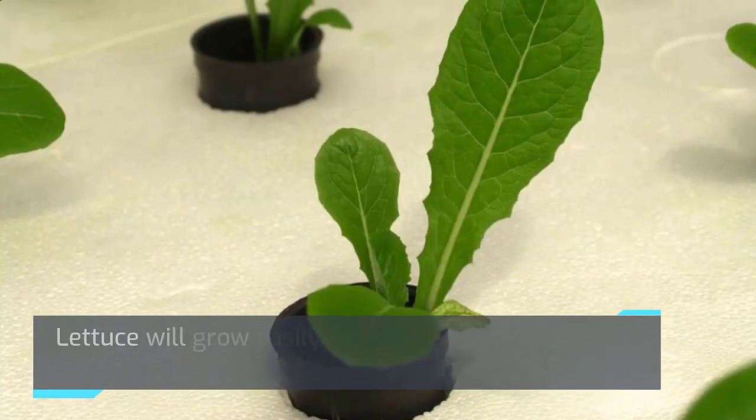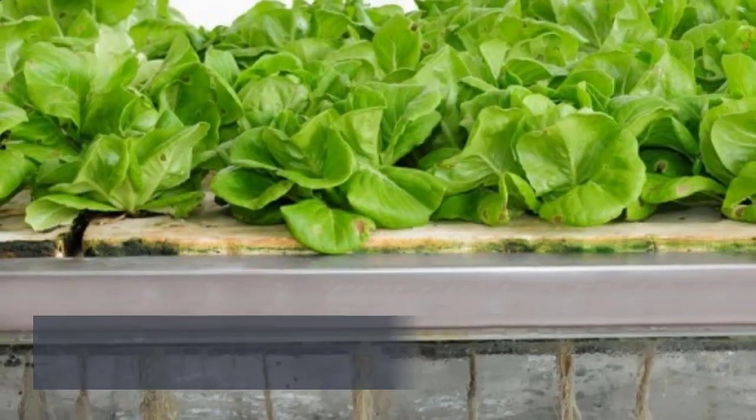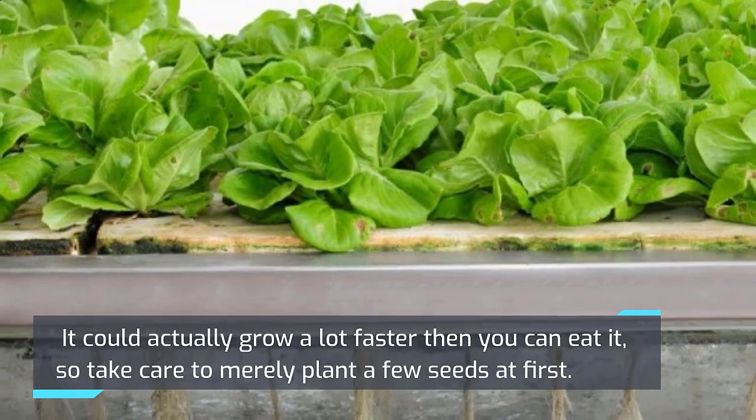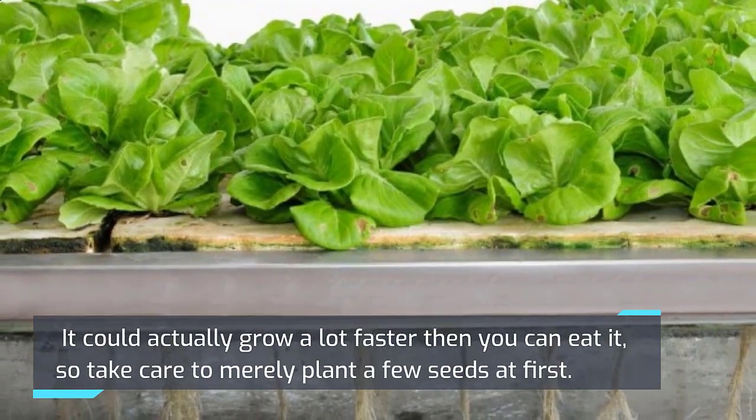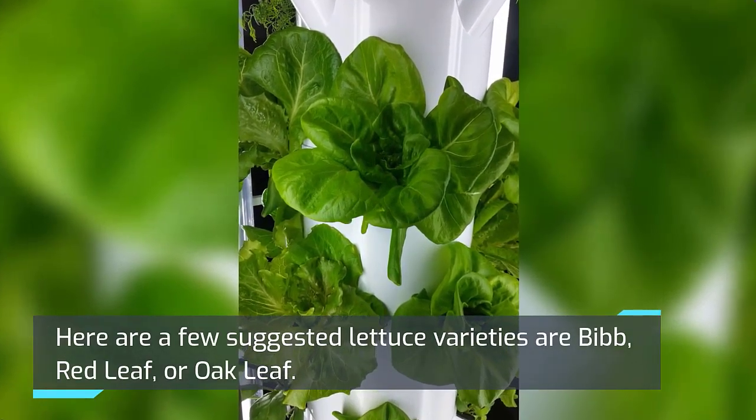Lettuce will grow easily under moderate conditions when utilizing aeroponics. It could actually grow a lot faster than you can eat it, so take care to merely plant a few seeds at first. Here are a few suggested lettuce varieties: bib, red leaf, or oak leaf.